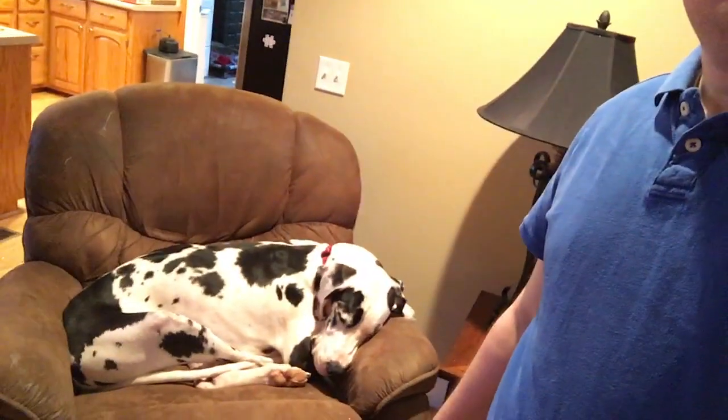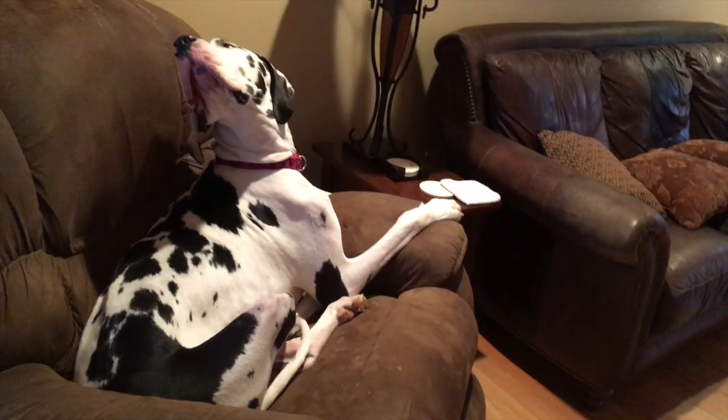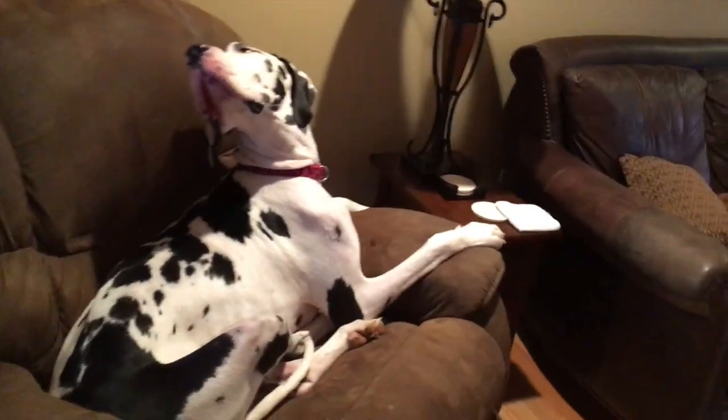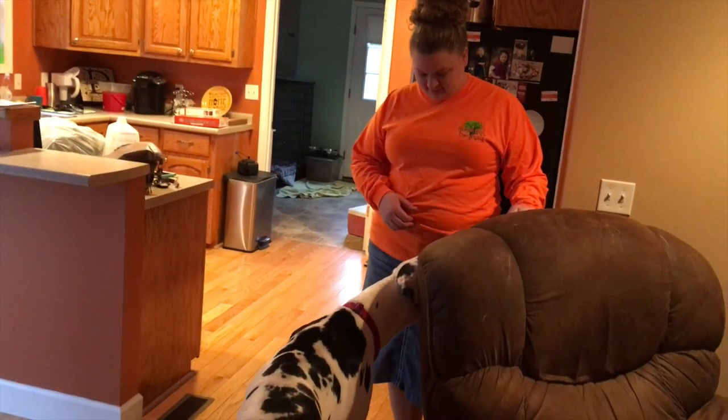So today's dog day — we're gonna hang out with the dogs. You know how you have that favorite chair in your house? This is Lucy right now, she's hanging out. Say hi Lucy! Look, look, let's go, let's go. Good girl, good girl.